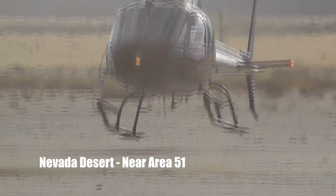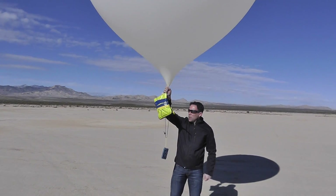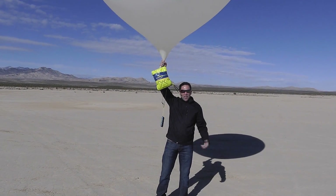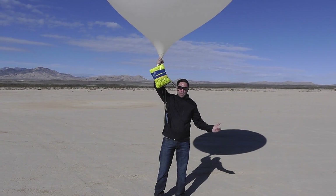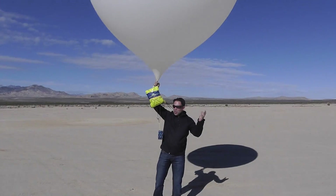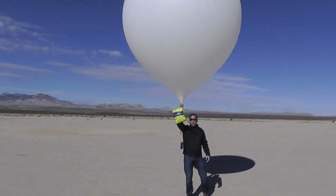Here we are in the desert. We've got some tracking devices here. We're going to send this one up as far as we can, give it a drop, see how well it's protected, jump in the helicopter, go find it and we'll show you the results. Everybody good? Alright, here we go.